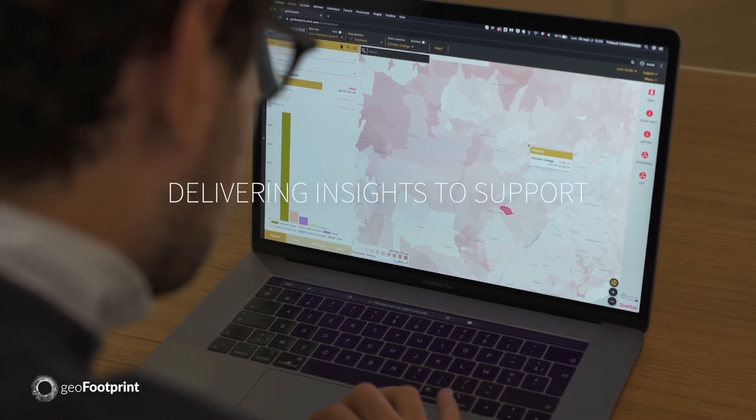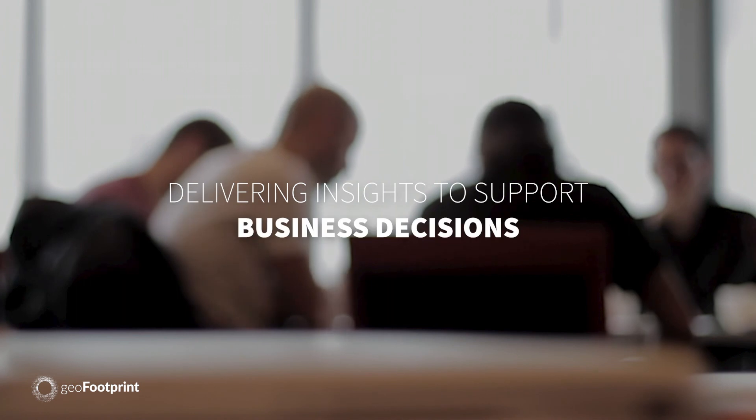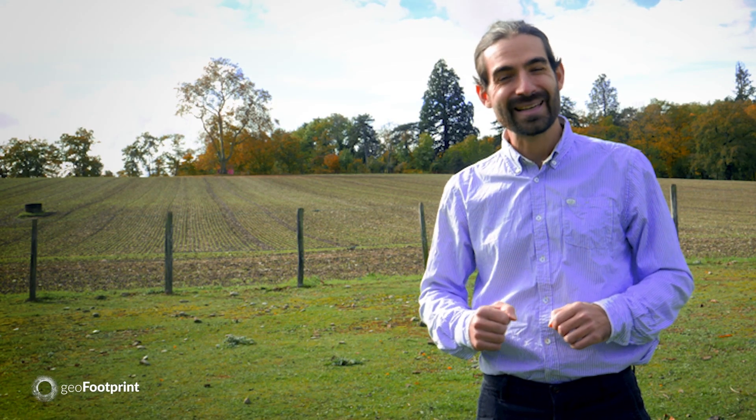GeoFootprint delivers unprecedented insights to support education, policy, and business decisions that will accelerate sustainable agriculture. It's a game changer.